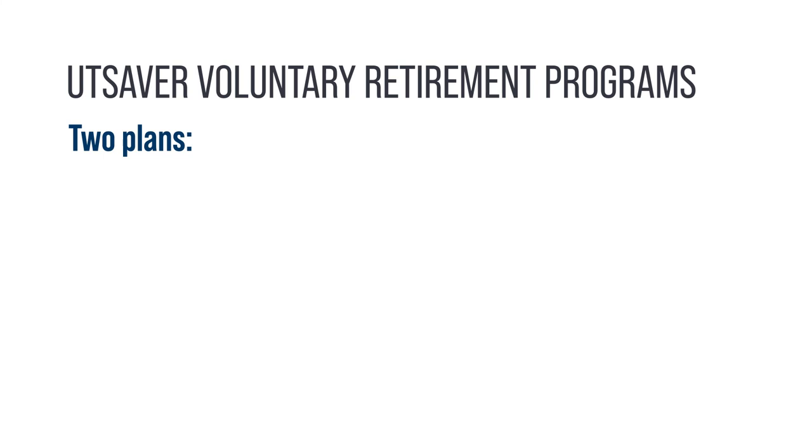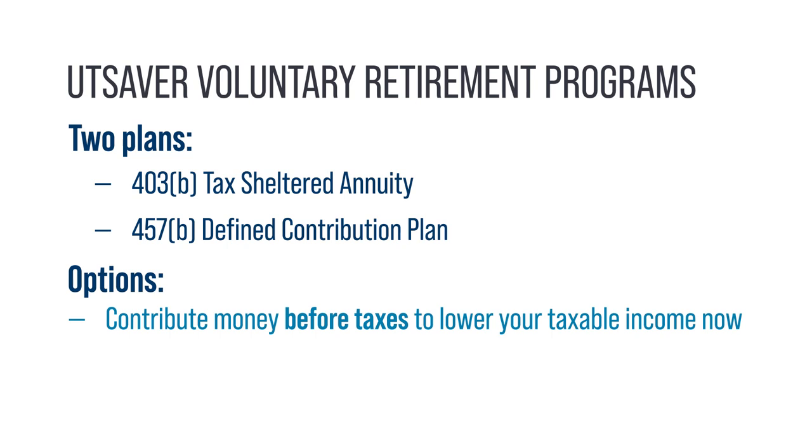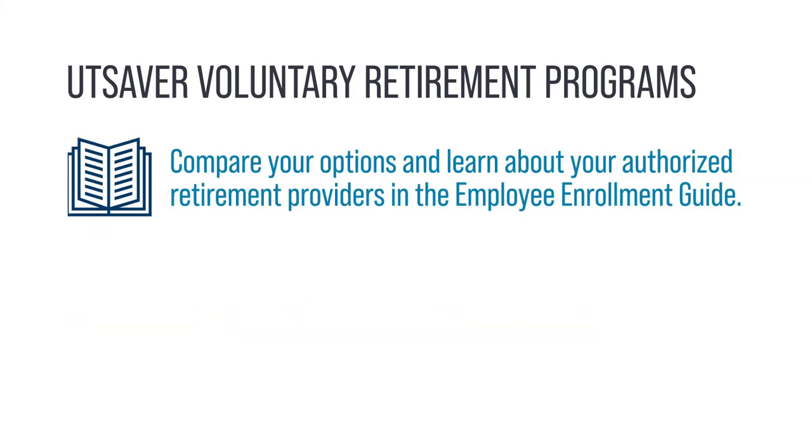The UT Saver plans are the 403(b) tax-sheltered annuity and the 457 defined contribution plan. Both offer the option to contribute money before taxes to lower your taxable income now, or after taxes for a tax-free distribution later. Compare your options and learn about your authorized retirement providers in the Employee Enrollment Guide.